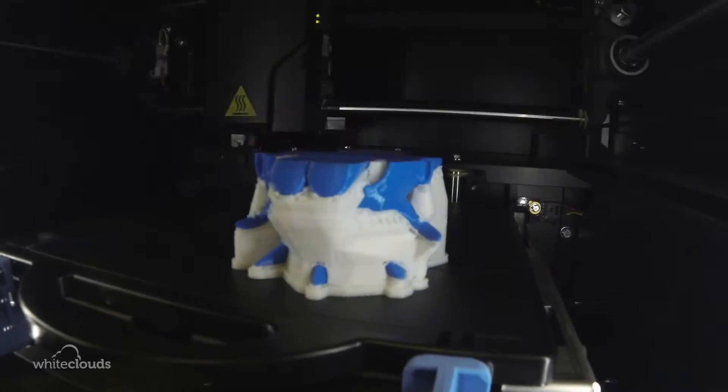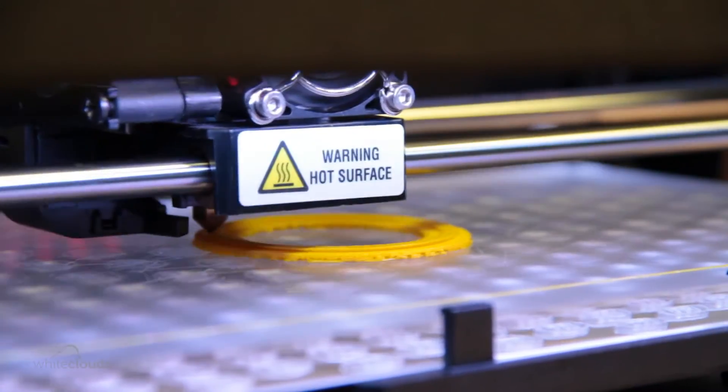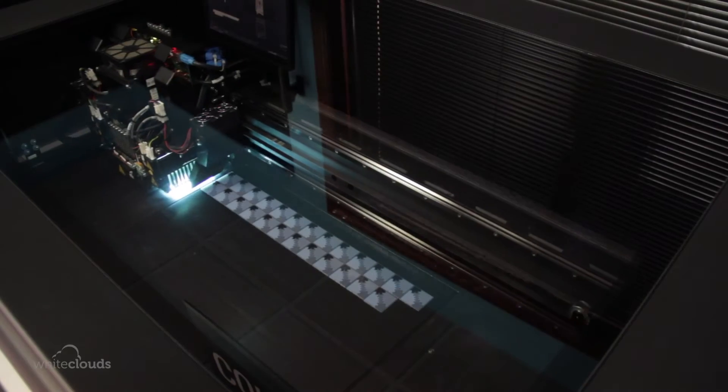So now on to the cool part. 3D objects are created one layer at a time by a process called additive manufacturing. These successive layers are made out of liquid, or powder, or other materials. As the printer lays down each new layer, it is automatically fused to the rest of the layers.